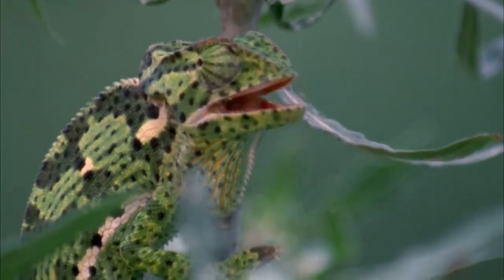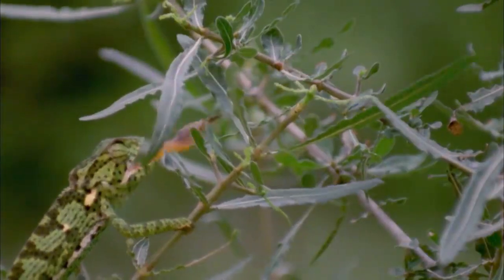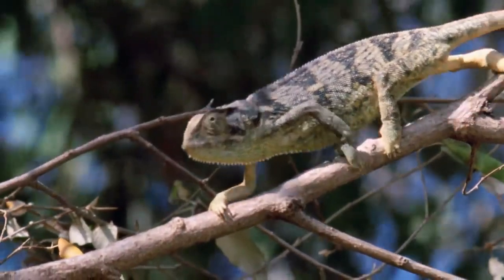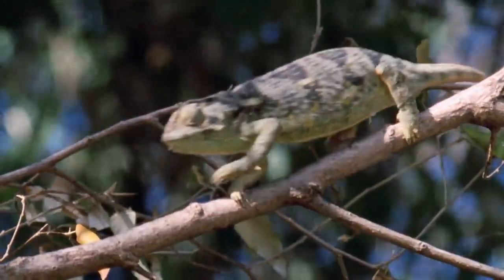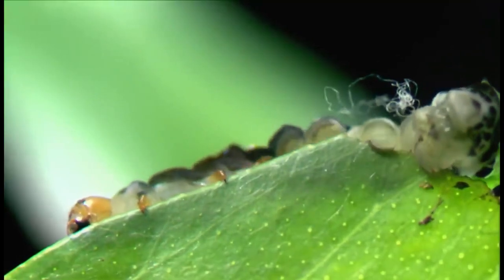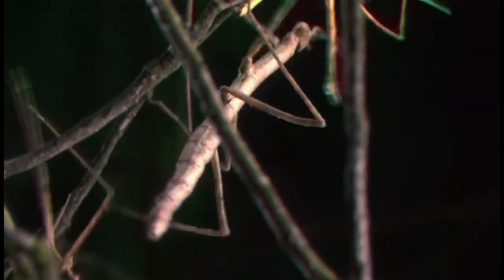Not only does this help chameleons hide from predators, but it also serves as a communication tool within their own species. They truly are the kings of camouflage. But chameleons aren't the only ones who excel at blending in. Leaf-tailed geckos and stick insects are also masters of disguise. These creatures have evolved to look like leaves.